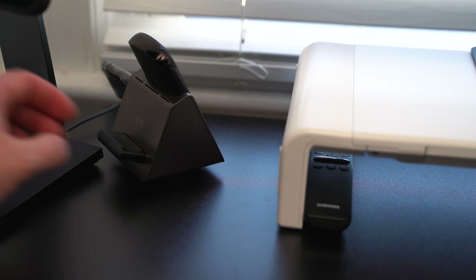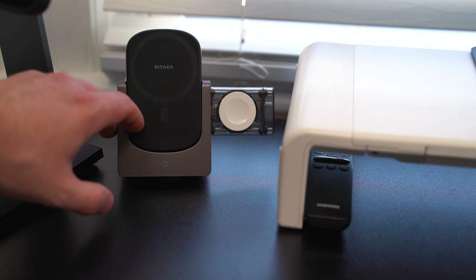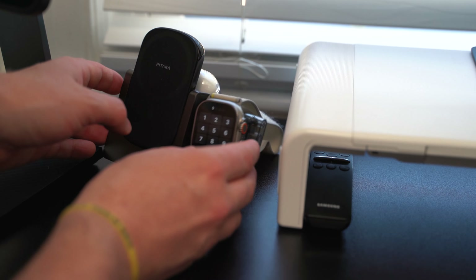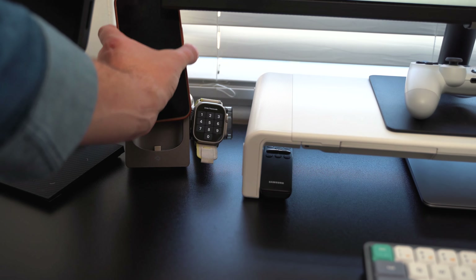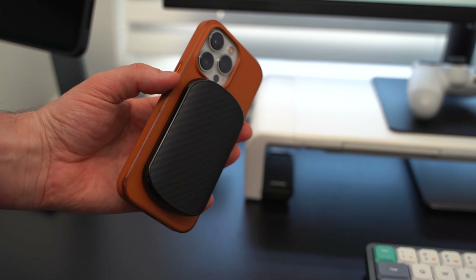Right next to that is the Pitaka 4-in-1 charger, which I've made a video on in the past that you can check out in the card up here. This is cool — it charges your phone, charges your Apple Watch, charges your AirPods, and the coolest thing is the charger that charges your phone is MagSafe, and you can actually slip it out with the phone and it's basically a battery pack too. Super cool setup, especially if you travel quite a bit — you can just throw this in a bag and charge all your devices.